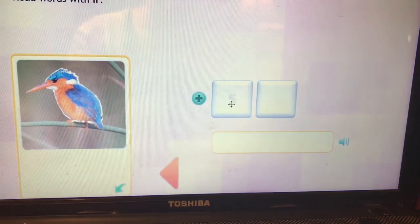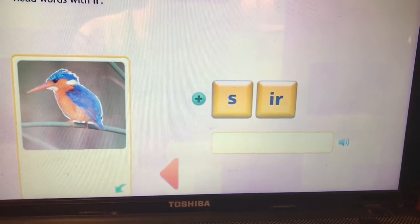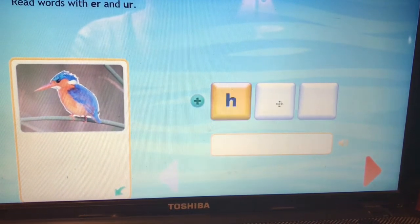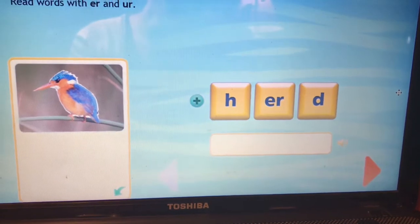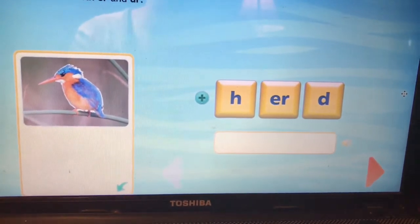Oh, a teeny tiny one. This is the word sir. S-IR. Sir. Here we have the word herd. H-ER-d. Herd.